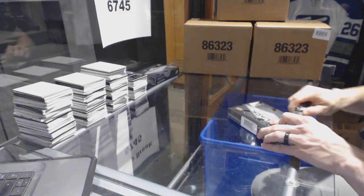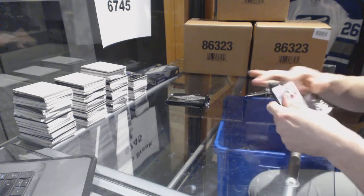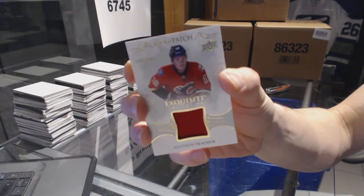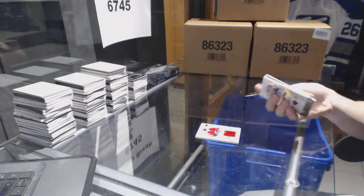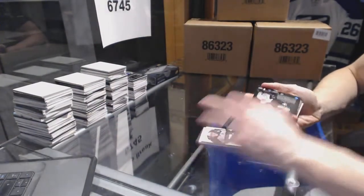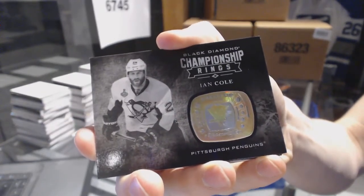Box 4. We've got a one-color exquisite rookie patch, number out of 299 for the Calgary Flames — Matthew Kachuk. Base card number 249 for the Minnesota Wild — Zach Parisi. We've got a championship rings for the Pittsburgh Penguins — Ian Cole.